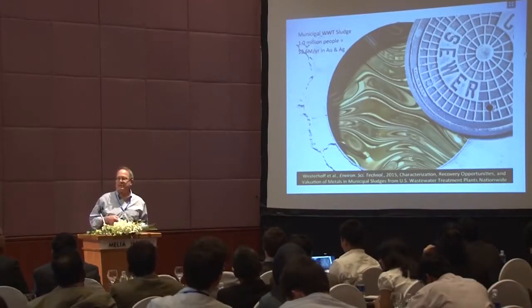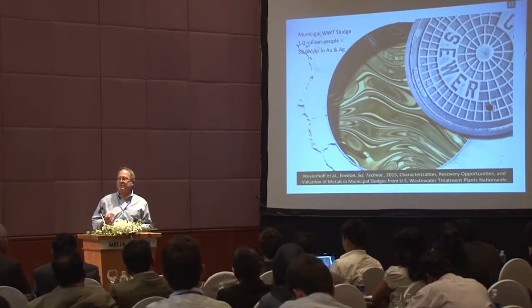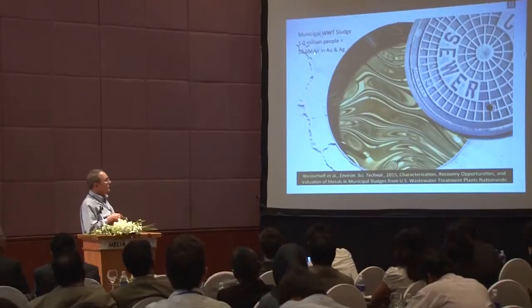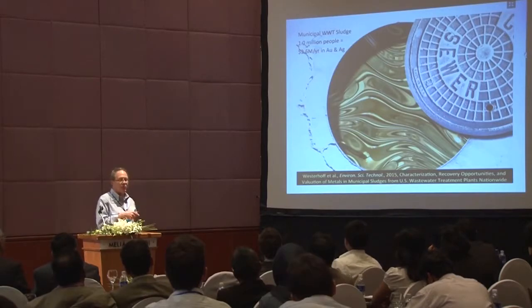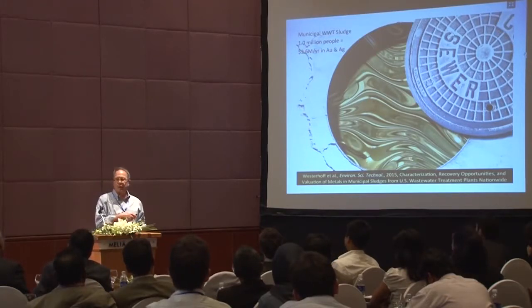I conclude with reference to a recent article soon to appear in Environmental Science and Technology, which points out how many valuable metals are present in sewage sludge. Based on a city of one million people in the U.S., the combined average content of gold and silver in sewage sludge equals $2.6 million per year. That gives you a brief overview of where we are.